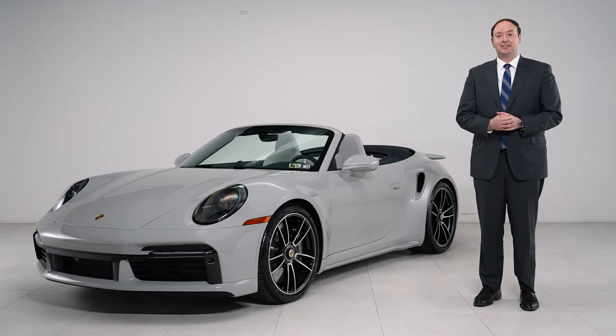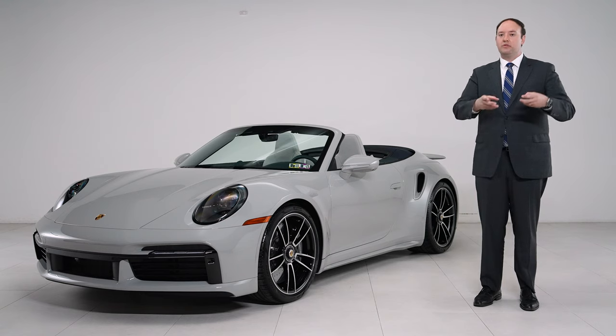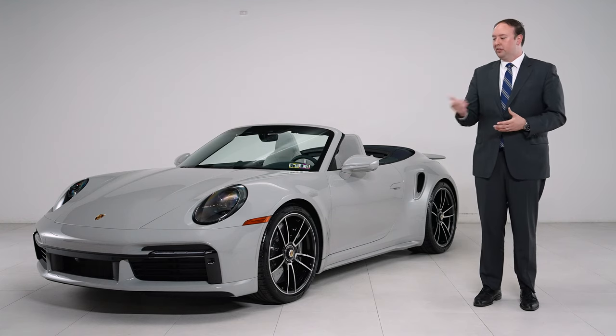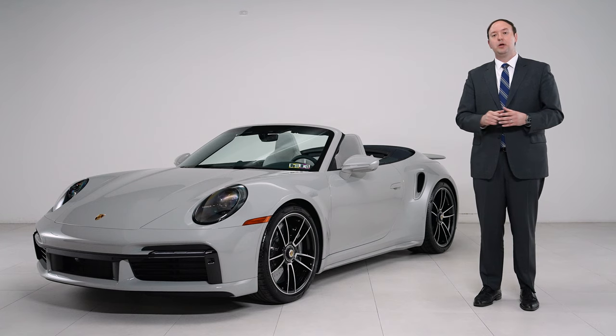First, taking a look at the exterior done here in chalk. One of the things we wanted to do is remove a lot of the matte black elements on the car that are typically a little more of an aggressive look and replace those with painted elements. One of the first things we did was add the exterior package painted, which is going to paint a number of those pieces all in one package.